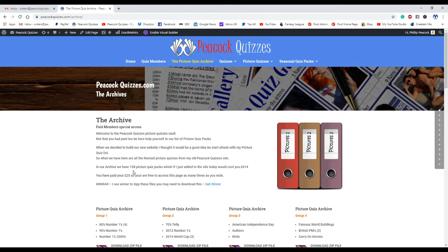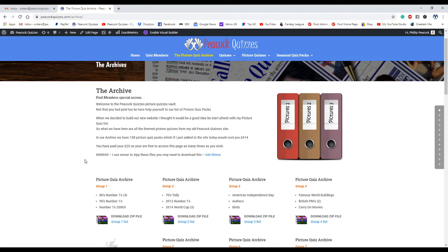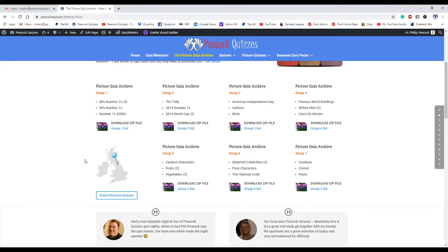At the moment in our archive we have 138 picture quiz packs, which if you bought them on the site individually would total £414. The picture archive access is £25 and it's forever, because these don't get moved.